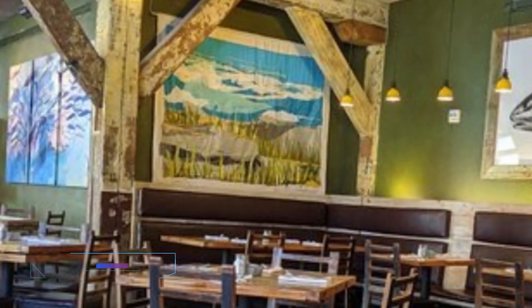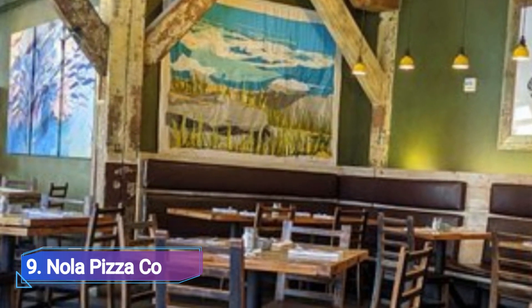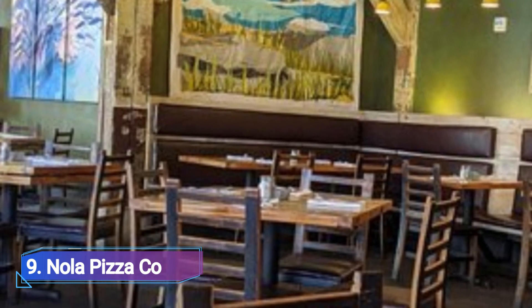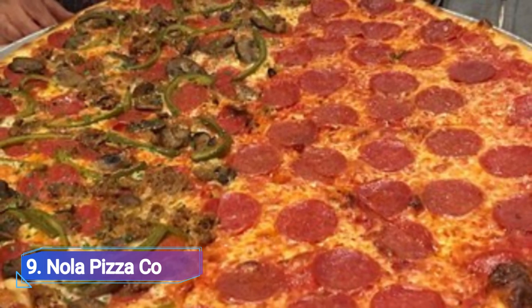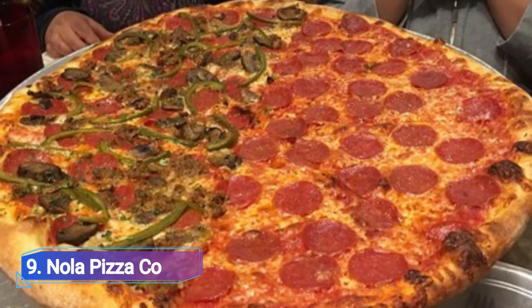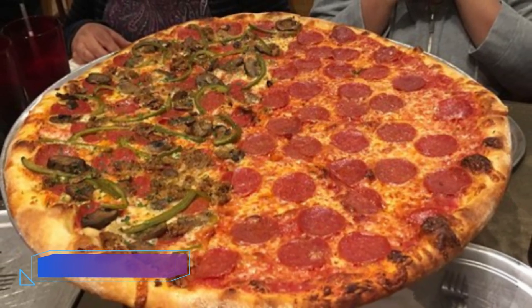Number 9: Nola Pizza Co. A brewery is an ideal site to accomplish the goal of bringing New York pizza to New Orleans. Nola Pizza, which is housed inside the taproom at Nola Brewing Co, creates red, white, and square pies using New York-style dough by simulating the mineral and pH composition of water from New York City.